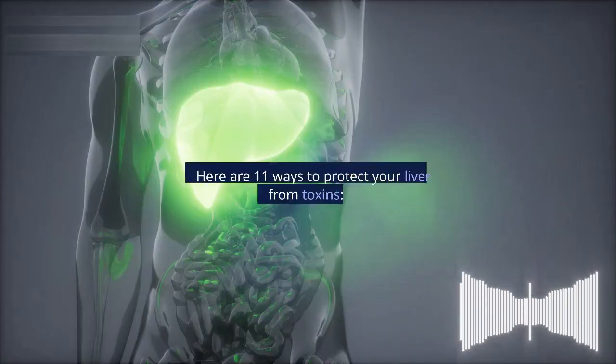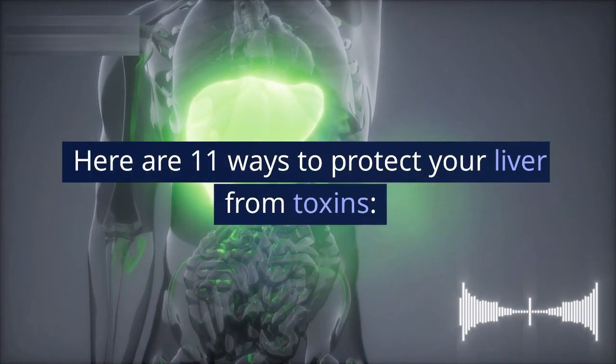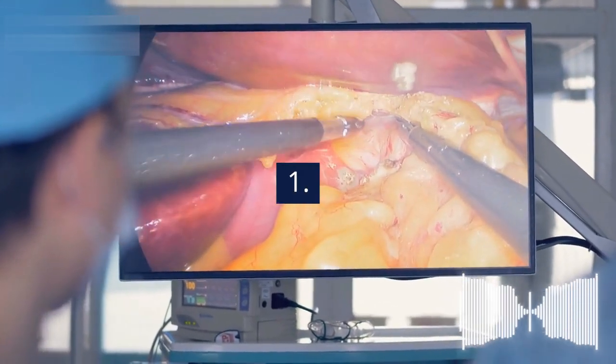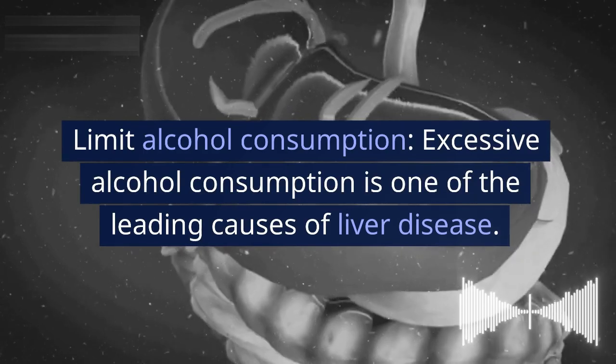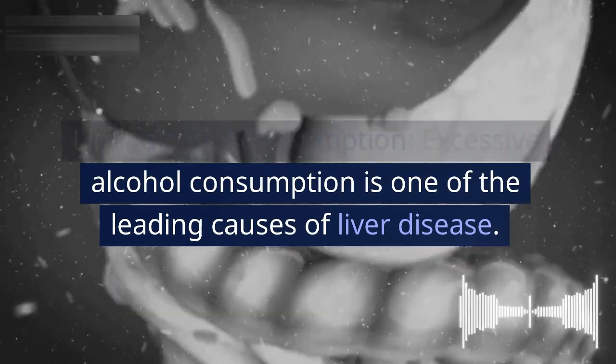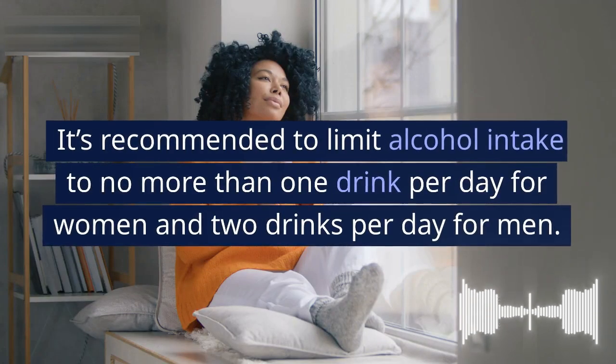1. Limit alcohol consumption. Excessive alcohol consumption is one of the leading causes of liver disease. It's recommended to limit alcohol intake to no more than one drink per day for women and two drinks per day for men.